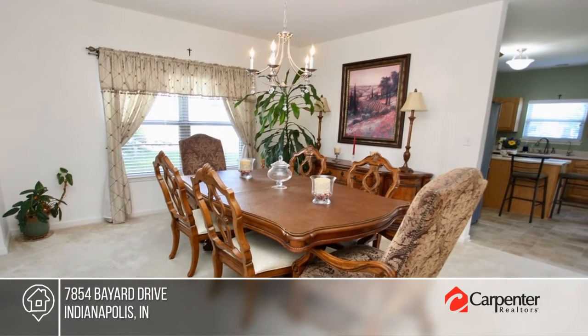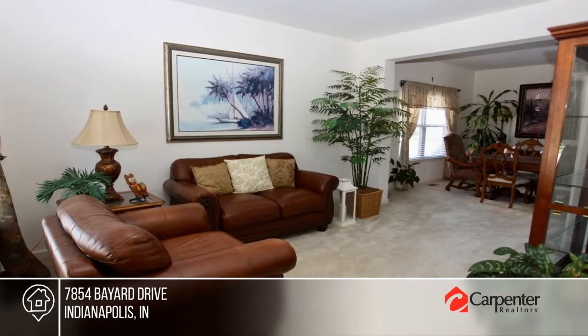There are four bedrooms, three baths, a private loft, and a basement just waiting to be finished.